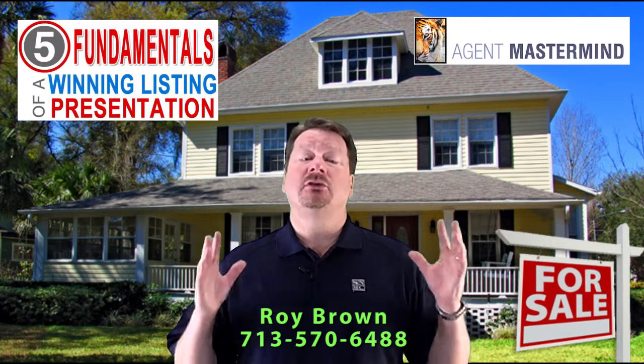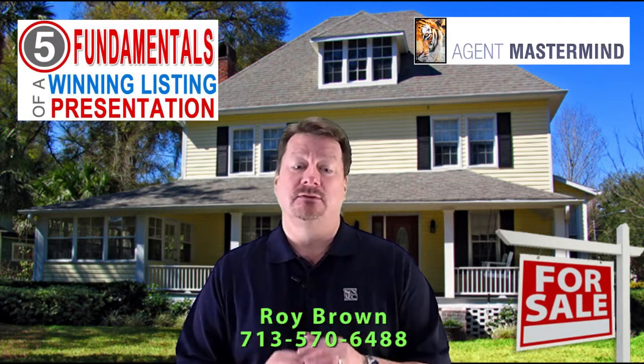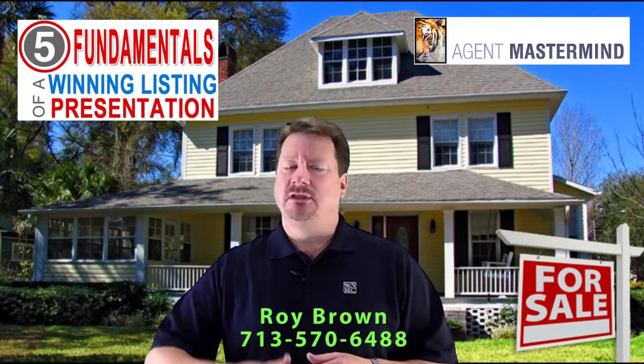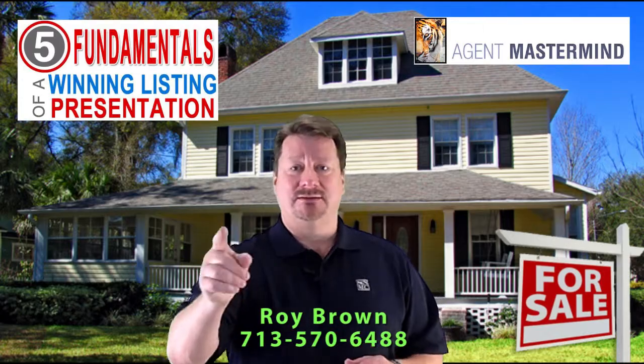Last week's class was a knockout on seven Pinterest strategies that can boost your real estate business. The feedback was off the charts. If you need or would like a copy of the replay, send me a message, give me a call, and I'll get that to you. I'm Roy Brown, and I'm dedicated to your success.